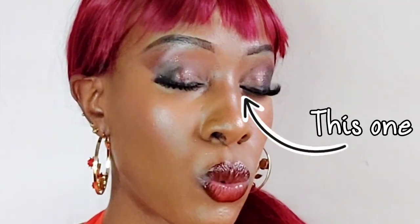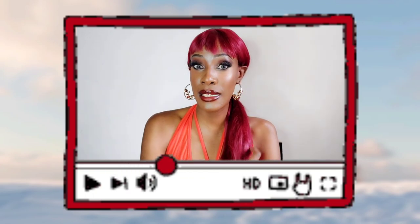The maxi dress in question is this orange one I've worn. It's really cute — it has some front detail and a slit on the side, so it's got a lot going on but you can still style it. By the way, if you're interested in this makeup look, I posted a video about it about two weeks ago — I'll link it in the description box below.